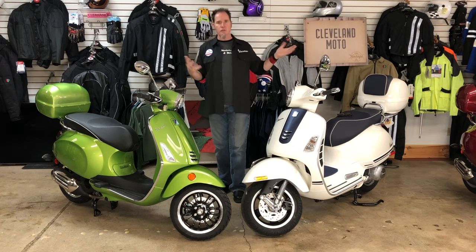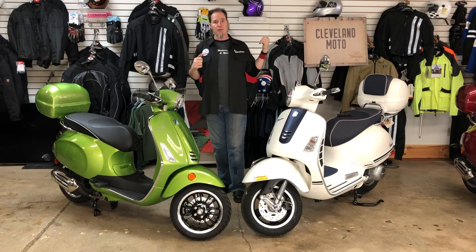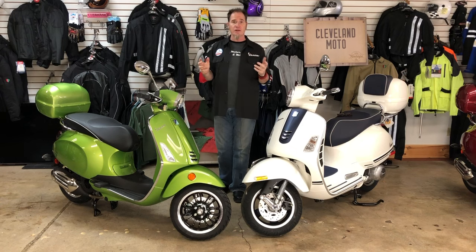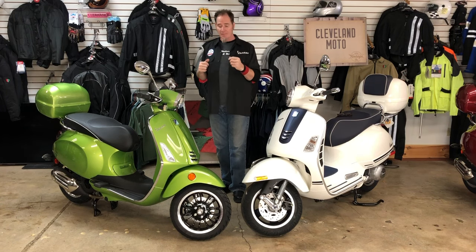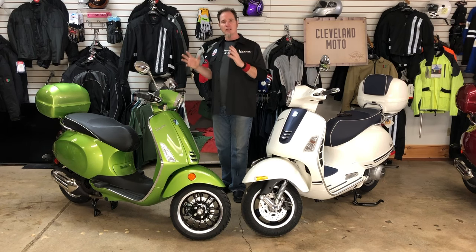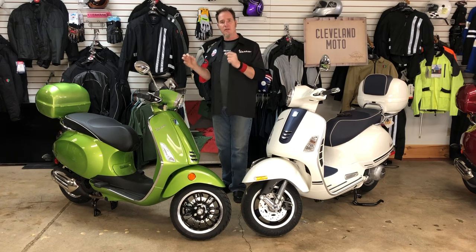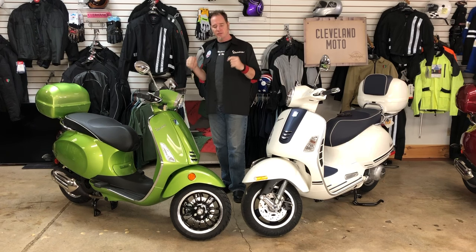Being six foot tall and over 200 pounds, I have no problem with my wife and I on the GTS — tons of room, very comfortable for any distance traveling, even on the freeway. On the Sprint it is much tighter. We wouldn't try to get on the freeway two-up on this bike. It is more for neighborhood use and not as comfortable for two people on the freeway.